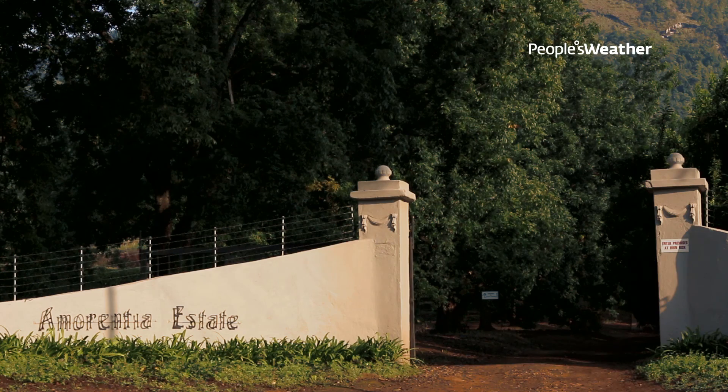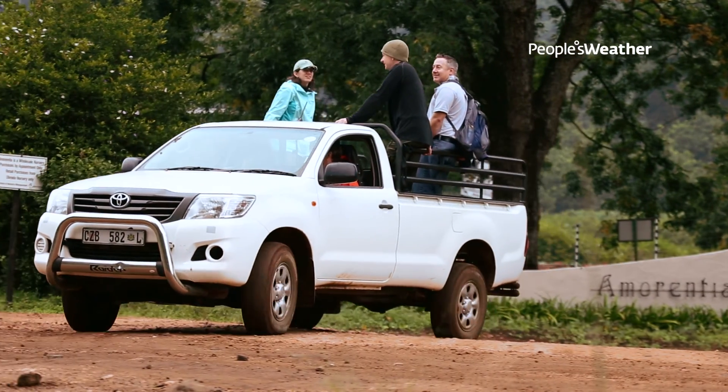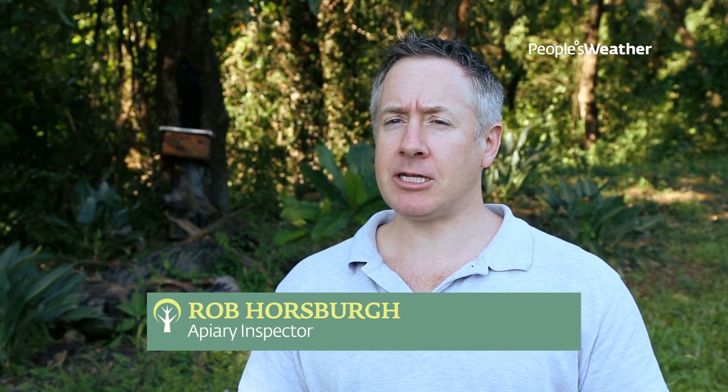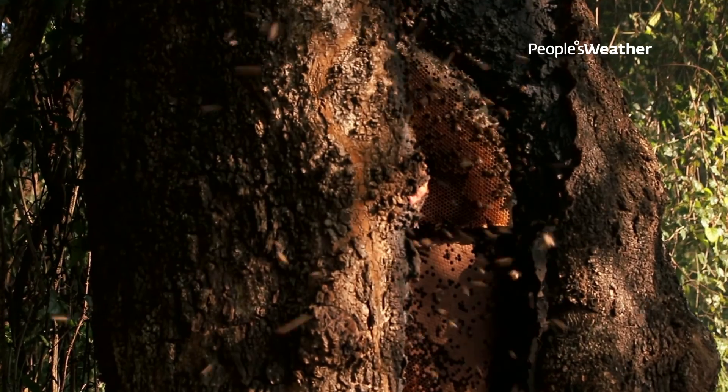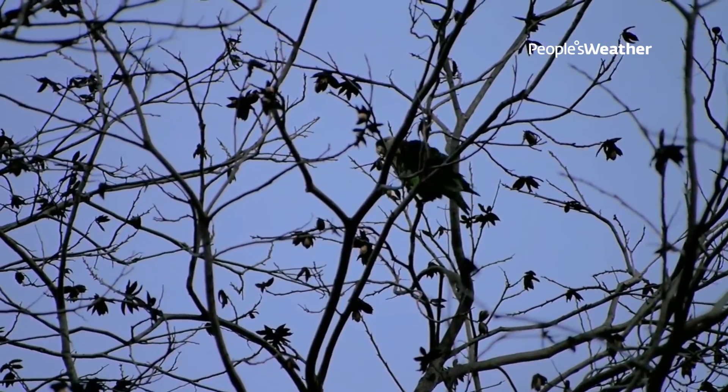My name is Rob Horsberg. We are in the Limpopo region of South Africa. Here at the Amarentia Estate, we are doing a conservation program where we are trying to lure wild bees away from parrot nesting boxes. There is competition between the bees and the parrots where the bees are often moving into the nesting cavities and causing problems for the parrots.